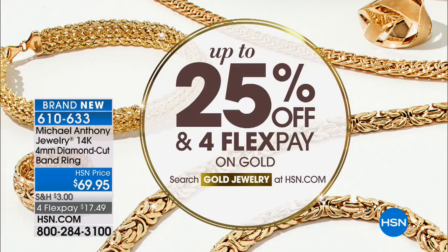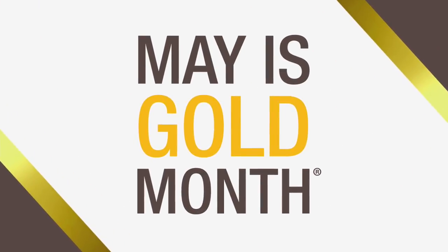Welcome to HSN. I'm Tamara Hooks and Anthony Palercio is joining us for this entire hour. When you see Anthony, you think gold — May is gold month. Nothing feels like real gold, so don't miss your chance to enjoy up to 25% off and flex pay on gold jewelry all month long, including during this show. You can search more gold jewelry on hsn.com.